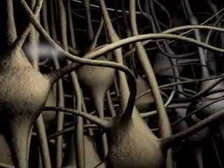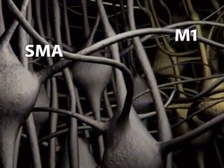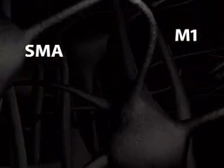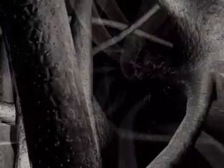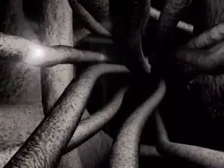The supplementary motor area, also known as SMA, and the primary motor cortex, also known as M1, are the main areas involved in task learning. A highway of neural connections carries information from SMA to M1.